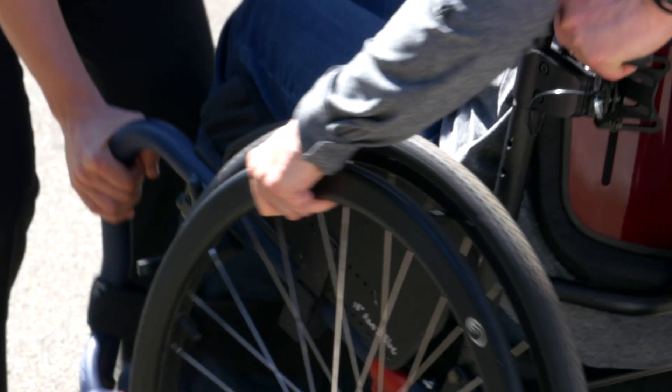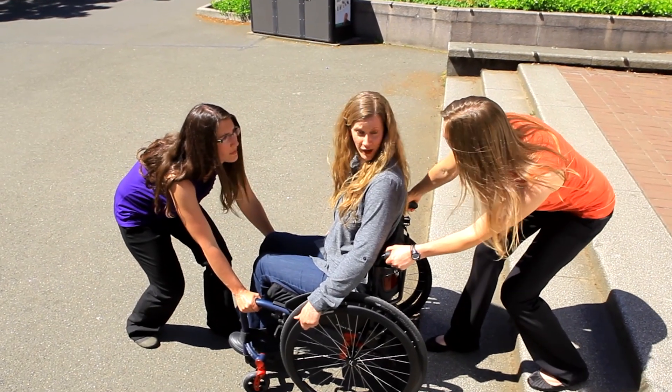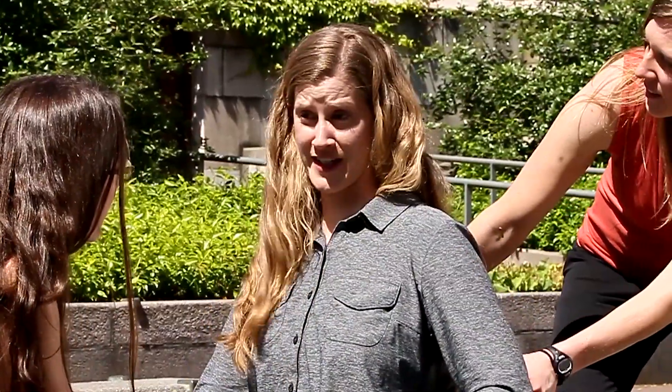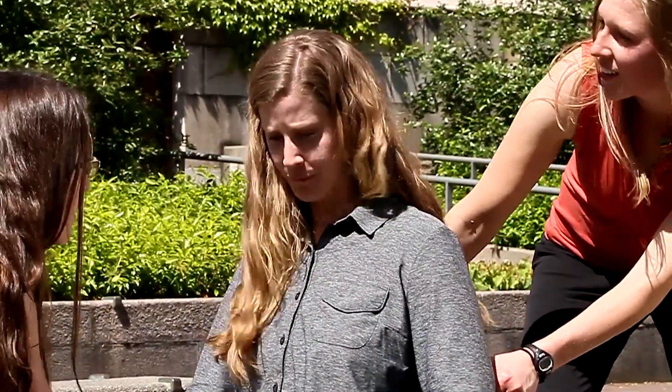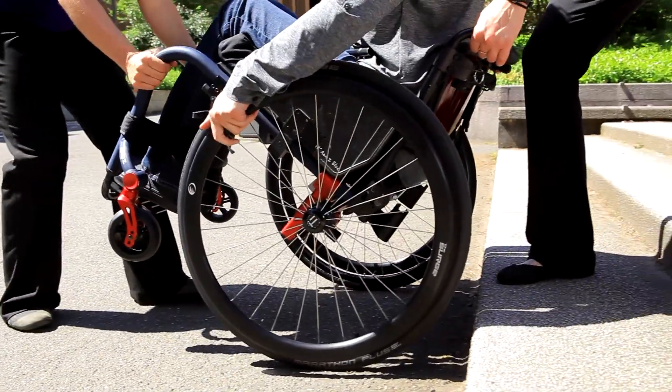Ready yourself for the ascent by holding onto your hand rims. Explain that each team member will have the freedom to say stop at any time to readjust to keep the technique safe. Before you begin the ascent, tilt into a wheelie with the help of the spotters.